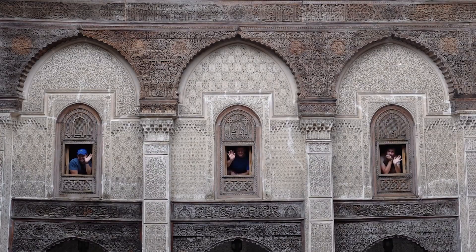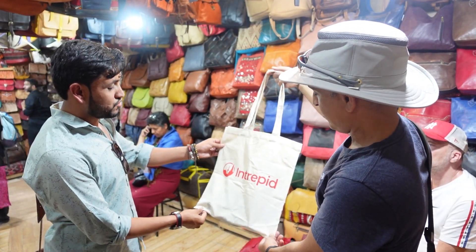Good morning and welcome to Morocco. My name is Caroline and I'm traveling around this gorgeous country for a couple of weeks with not only my other half Andy, but also a newly found group of friends because I'm on an Intrepid tour.